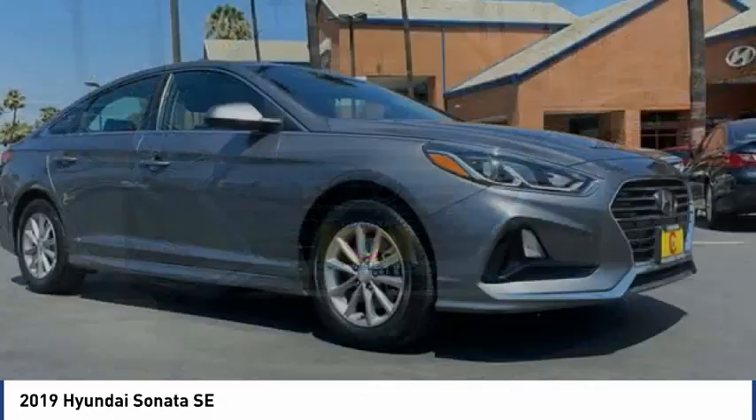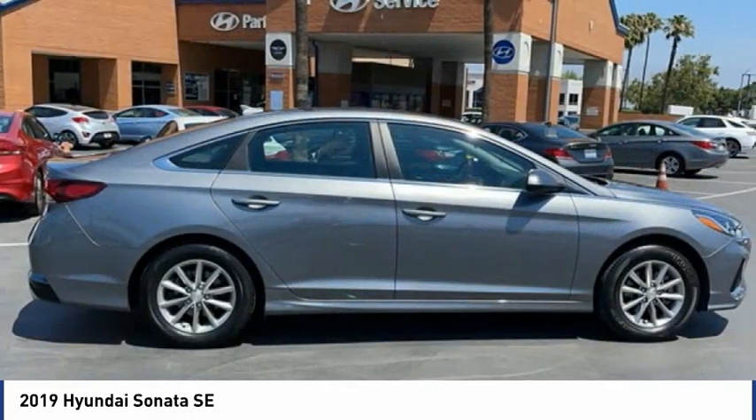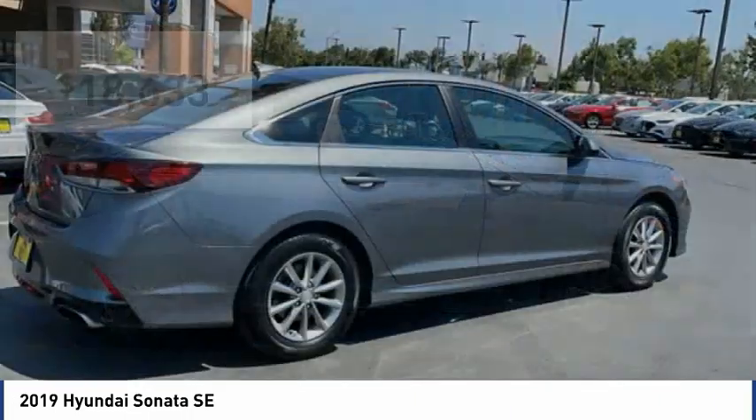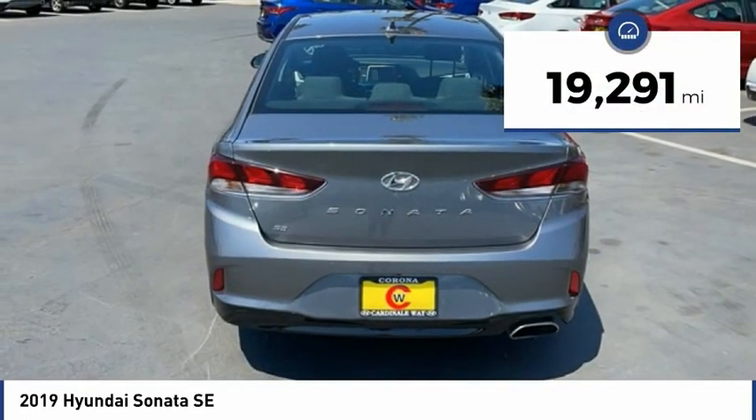Don't forget the exterior corrosion protection — a 14-step roto-dip system that provides unmatched protection for your Sonata — and is priced below $20,000. This vehicle has less than 20,000 miles.